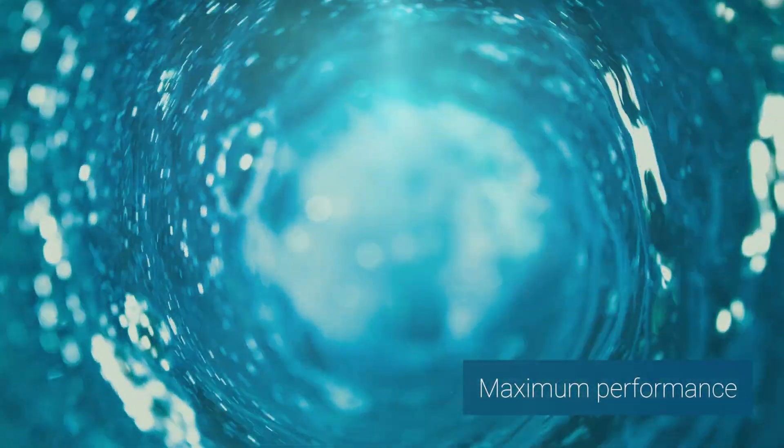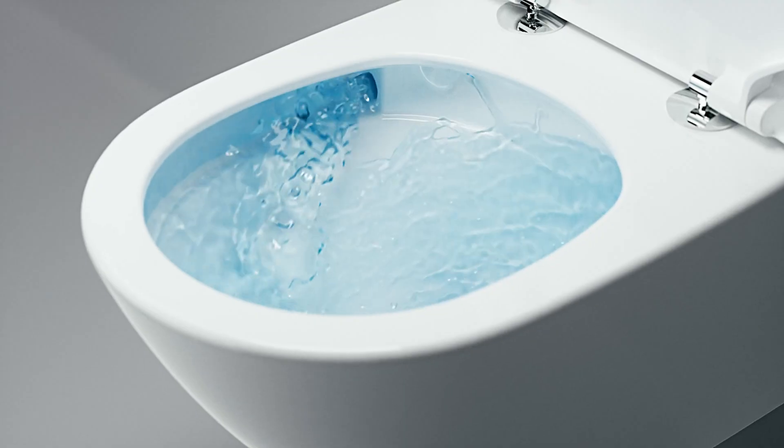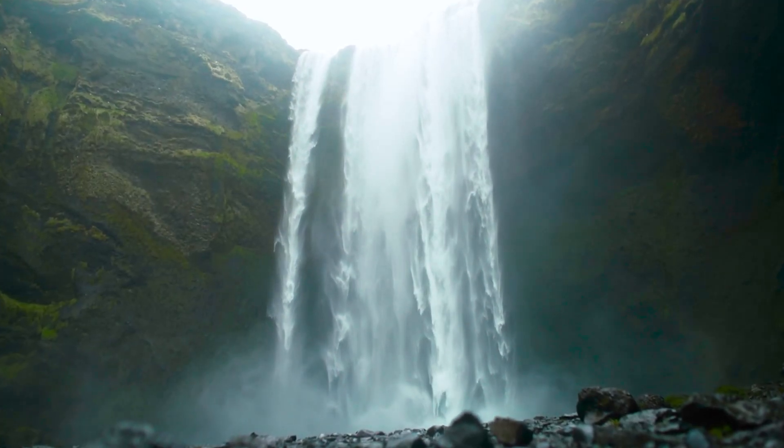A controlled flow of swirling water flushes the inner surface of the toilet, generating a powerful vortex which effectively removes soiling and germs. The swirl of water is built up in a controlled manner with the aid of two nozzles, ensuring that the flushing power is generated just where it is needed.